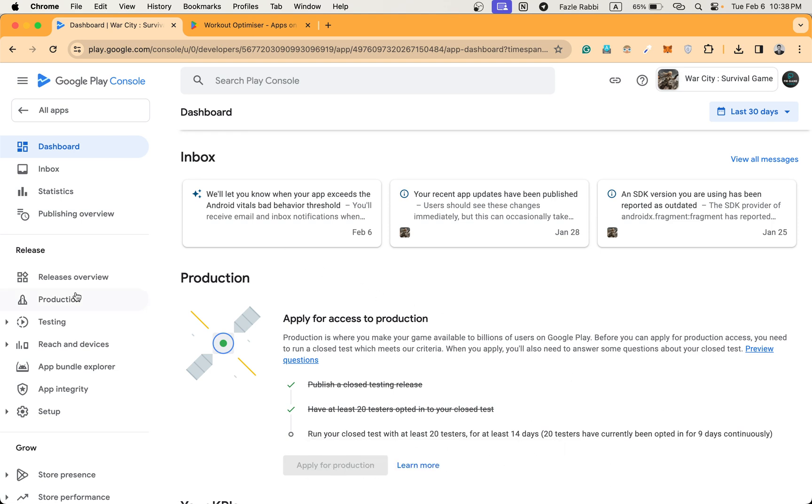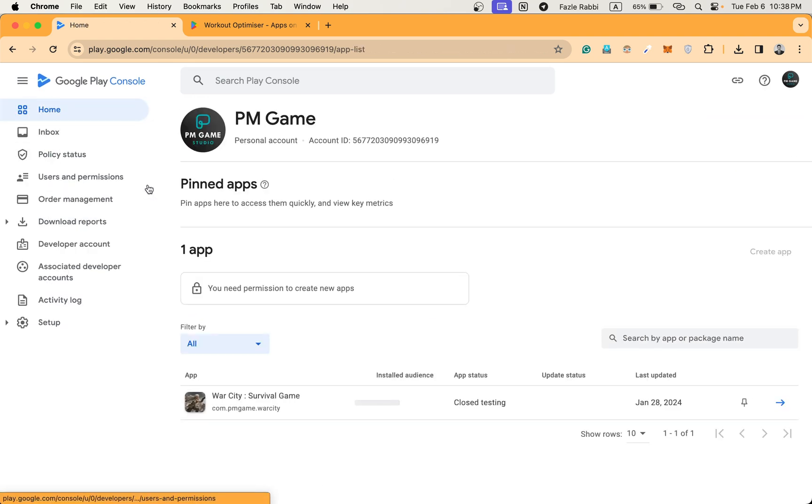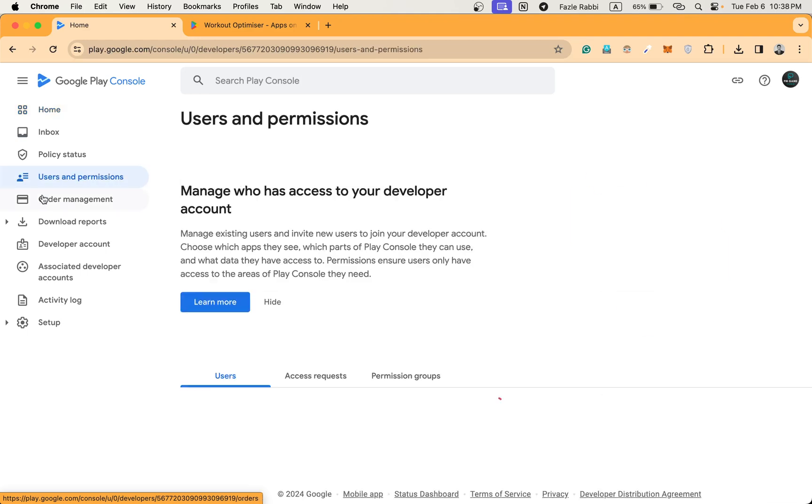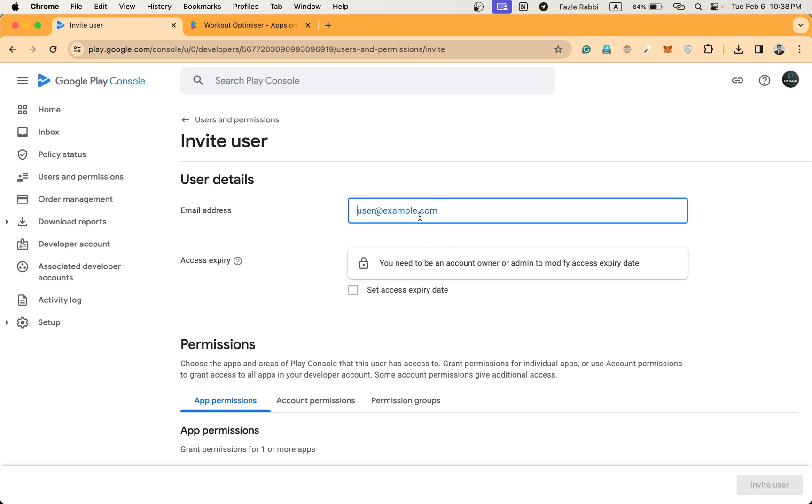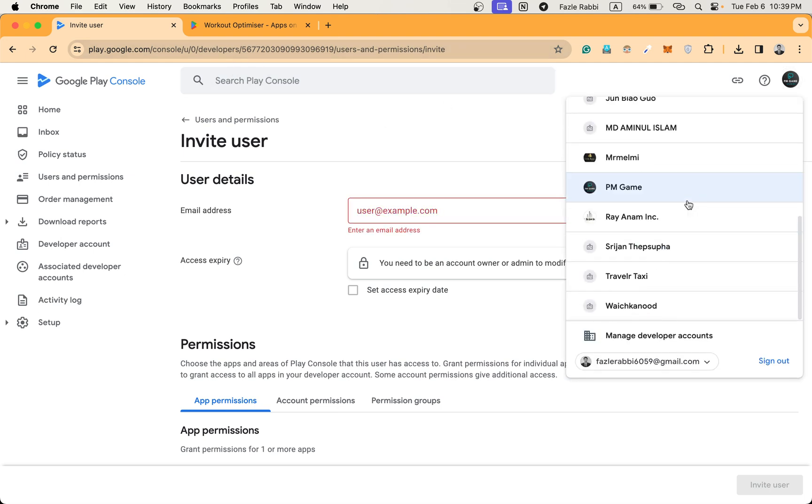How can you give me permission for your Play Console? Just go to Users and Permissions, then you can invite a new user. I will share my email address with you — you can add me and I will handle everything. Or I will provide 20 testers' Gmail links which you can add to the testers list. I'll show you how to add them.